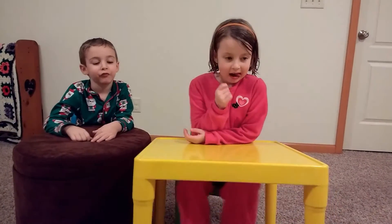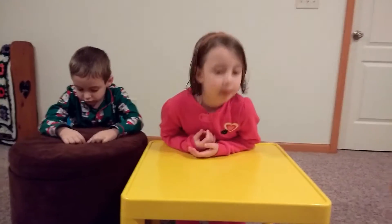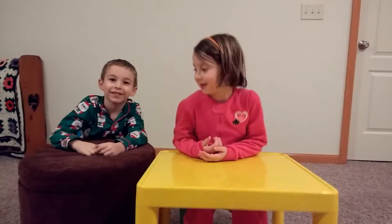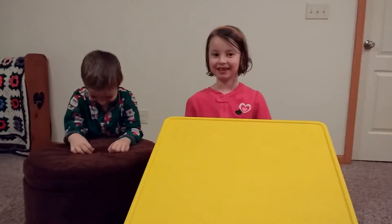Alright, we're going to play a game, a little math game here. I'm just going to randomly say a math problem. Brayden, look at me. You're first. 5 plus 4. 9. Okay, one point to Brayden.